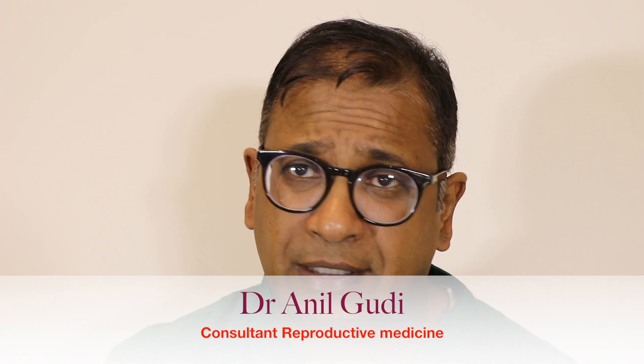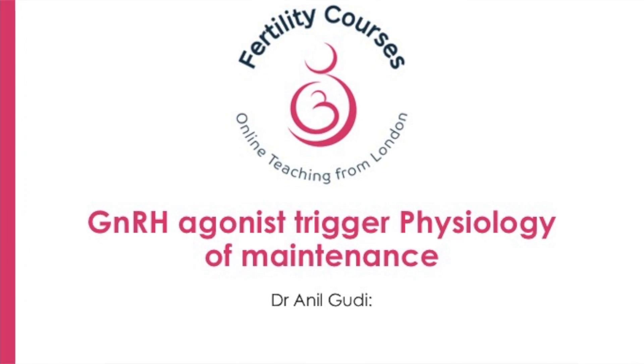Hello, I'm Dr. Anil Goody. I'm a consultant in reproductive medicine and surgery at the Hamilton University Hospital, London.